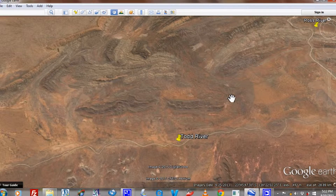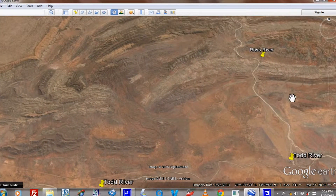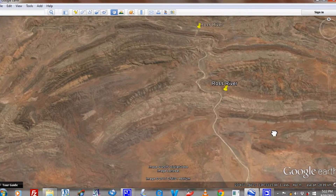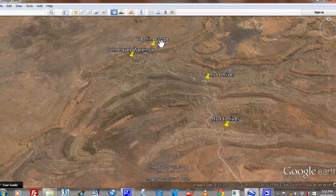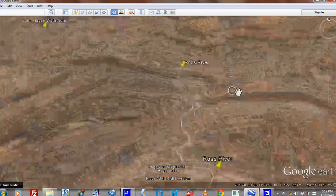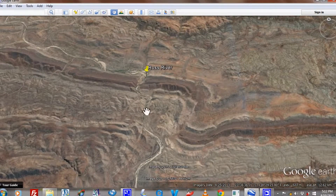The Todd River continues to flow and is the recipient of many creek systems, but in particular we have the Ross River that flows out from the heart of the eastern McDonnell Ranges. Through there we have Trophina Gorge and John Hayes Waterhole — very popular places to explore if you're in Alice Springs — and it continues to flow down in the form of the Ross River through the gap.